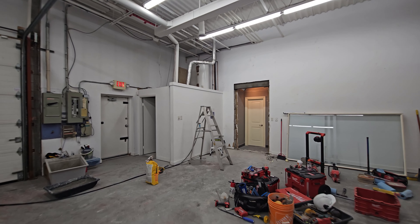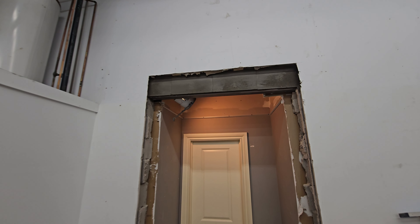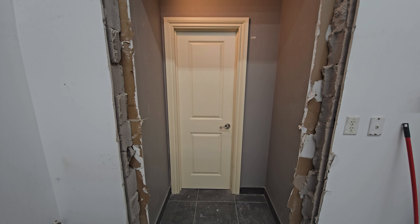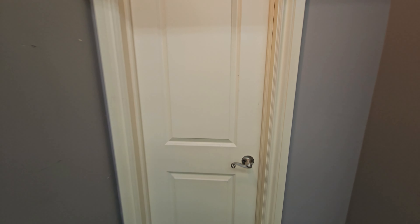This opening just got done today, and that's pretty exciting — same thing: lintel up there, some new block. This door and that little bit of wall it's on will be coming out as that goes over to the other side.